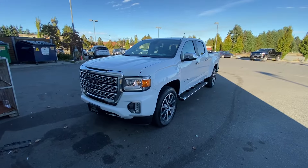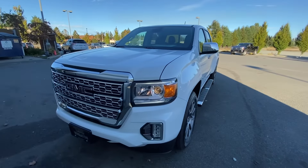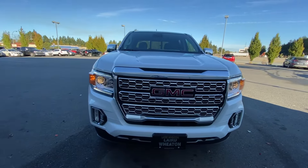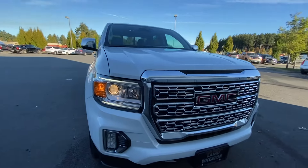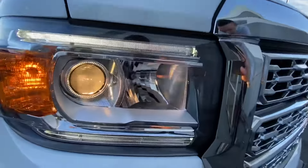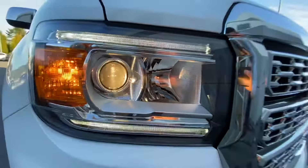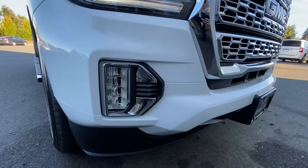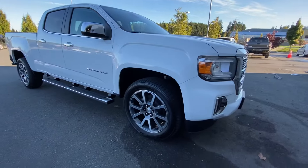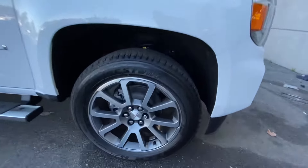Hey Dan, here's the truck. I know you've seen the outside already, but I'll show it to you again. The white and chrome look amazing together. It's got the LED running lights here in the front, projector lights, LED fog lights down there. It's got the Denali signature wheels.